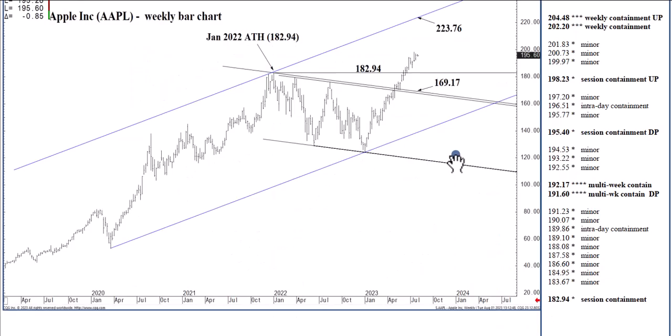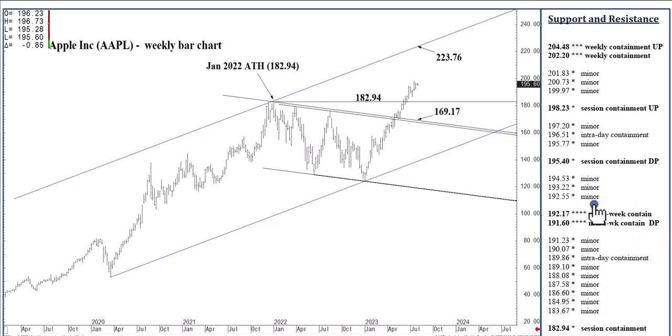Let's jump to the charts. Just a reminder that several months ago we settled above this long-term channel top that now is at 169.17, anticipating in the months ahead — by the end of the year still — 223.76 in reach. This long-term channel top remains our big picture objective.